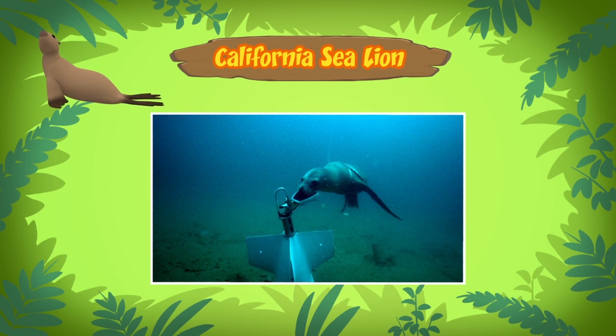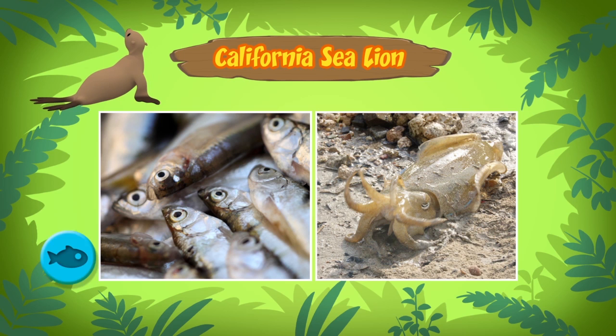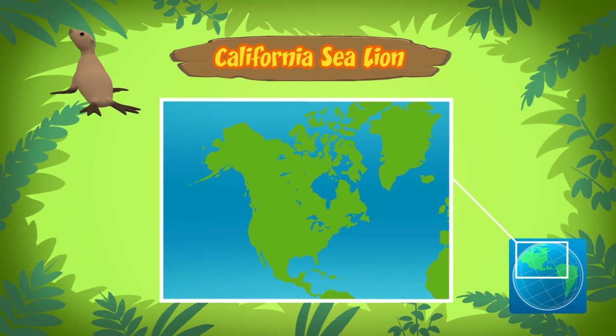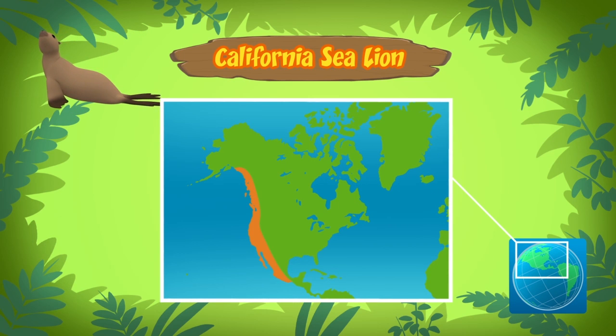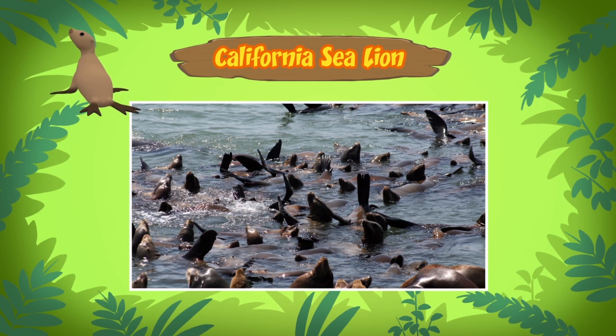California sea lions mainly eat fish and squid. They come from the west coast of North America and live on rocky or sandy beaches. The sea lion is a wild animal, and it needs to live by the ocean.